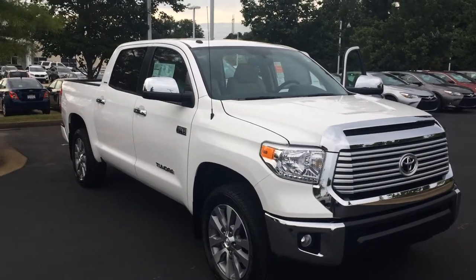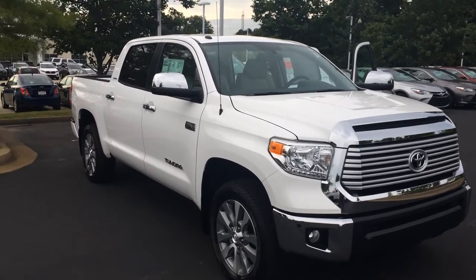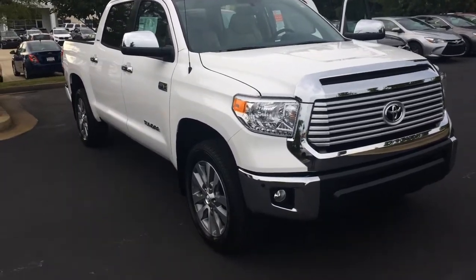Good afternoon, Mr. Patel. This is Gerald at LaGrange Toyota, here with your brand new 2017 Toyota Tundra. This is a crew cab, limited in super white, and wanted to show it off to you. Walk around here and point out some features for you.